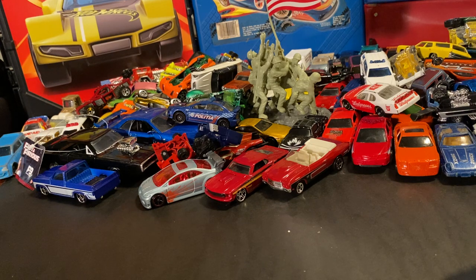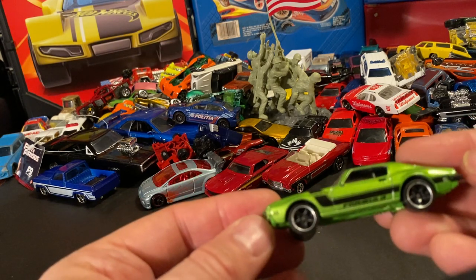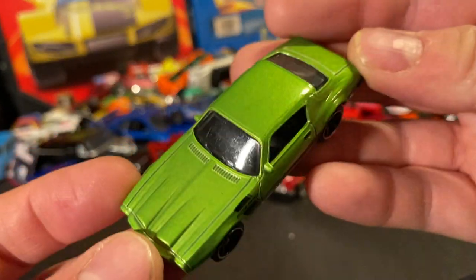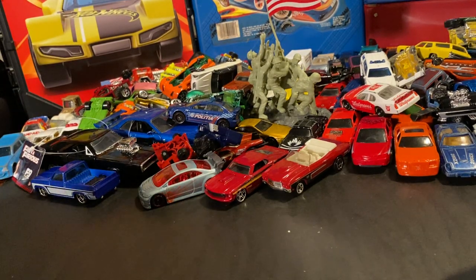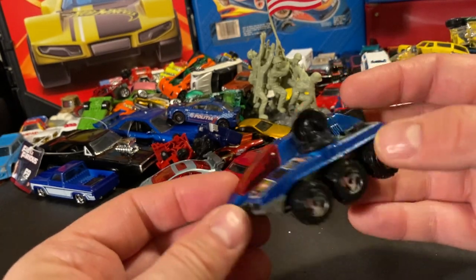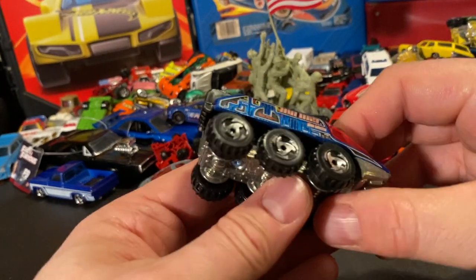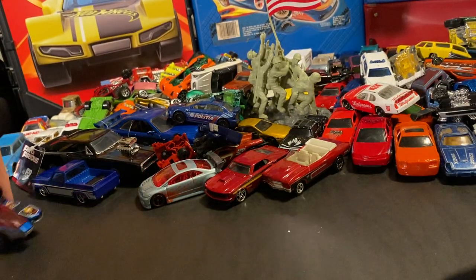Here's a really cool one — a Pontiac Firebird in wild alien green. Love it. There's a Radar Ranger — I don't think I have this version of it. Decent shape, looks like all the parts are there and it still rolls.